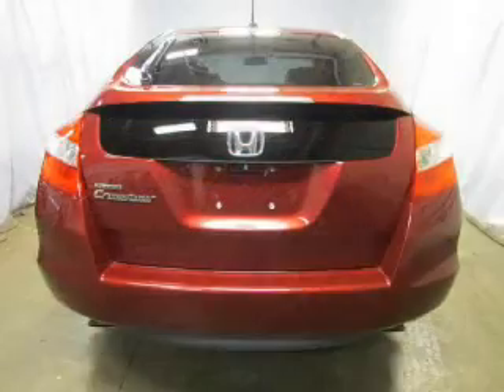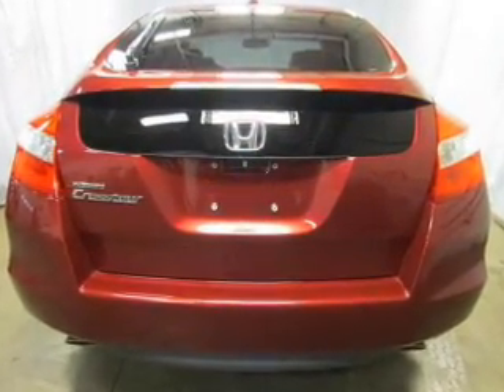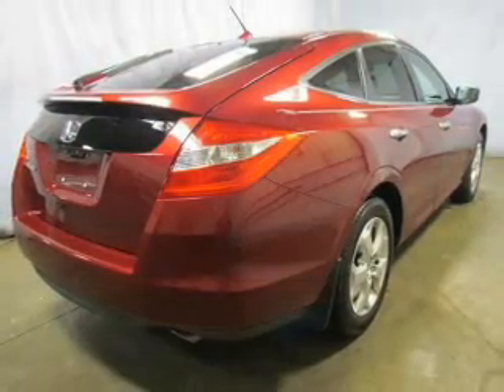Premium wheels lend a distinctive appearance. Anti-lock brakes help bring your vehicle to a safe stop, and heated seats comfort you on cold winter days.